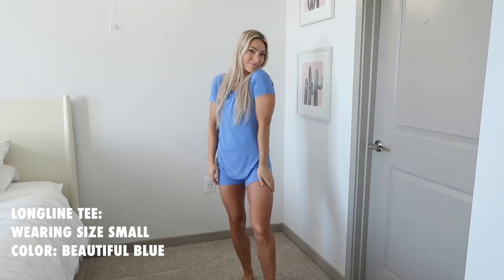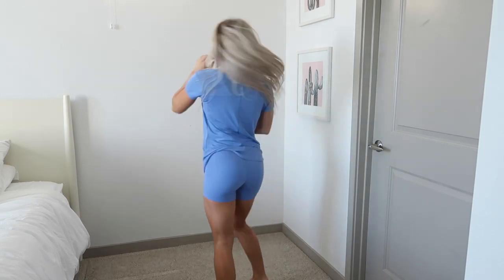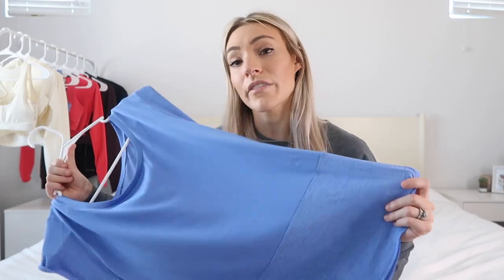Next is the longline tee — I only have it in beautiful blue but it is beautiful. It's an oversized t-shirt fit so definitely stay true to size. The mesh is on the back and the bottom and it's not super see-through. I wore this out to the park just walking around — so nice, airy, and roomy. It's a great staple, and I feel like it'd be perfect for pregnancy or postpartum too.